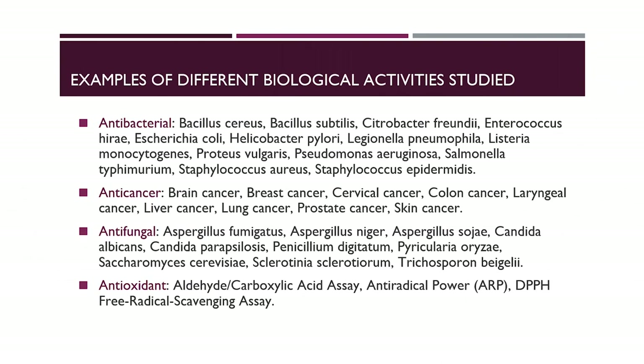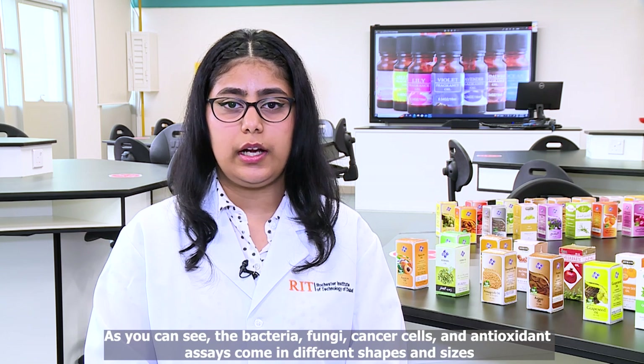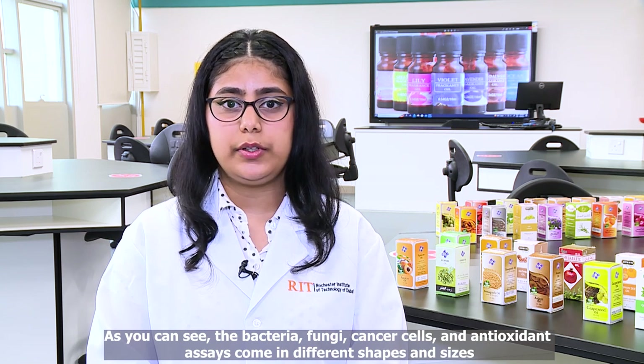These are examples of the different biological activities studied. They are anti-bacterial, anti-cancer, anti-fungal, and anti-oxidant. As you can see, the bacteria, fungi, cancer cells, and anti-oxidant assays come in different shapes and sizes.